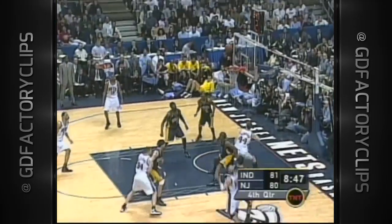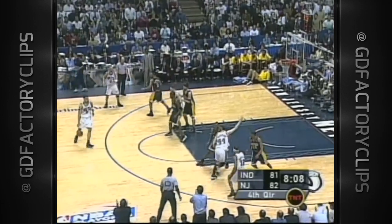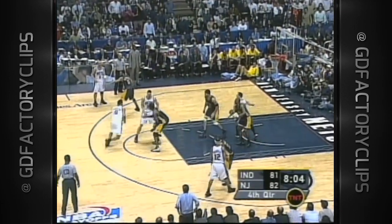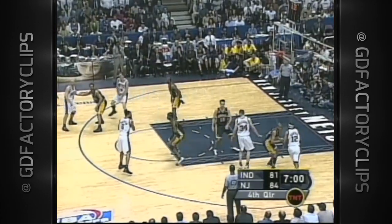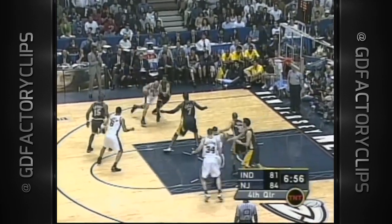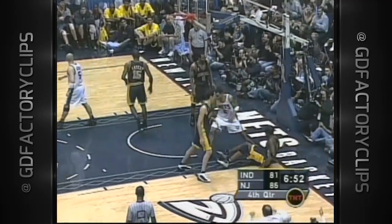Keith Van Horn, and Mercer got a piece of it. Jason Kidd will shoot two — Mercer's second foul. Van Horn has Artest draped all over him. Kenyon Martin — big shot. He's got 22. Again, the only playoff series the New Jersey Nets have won in the NBA. And a shot from Kidd!